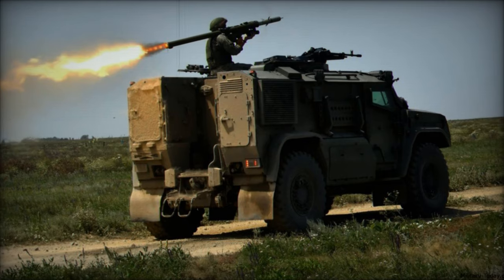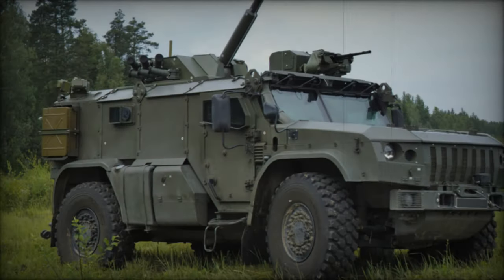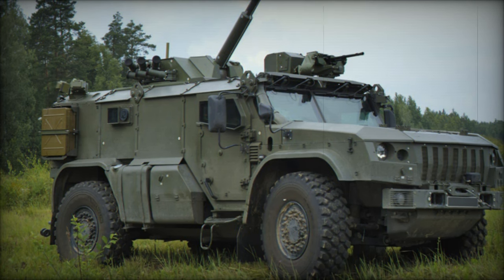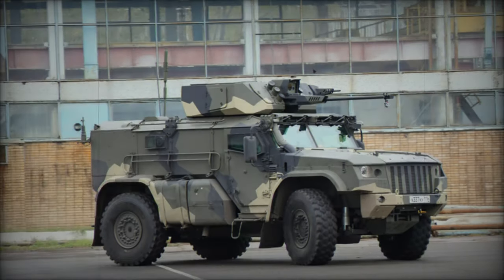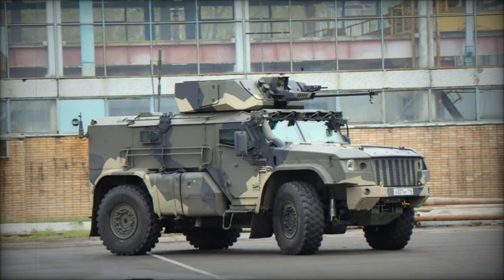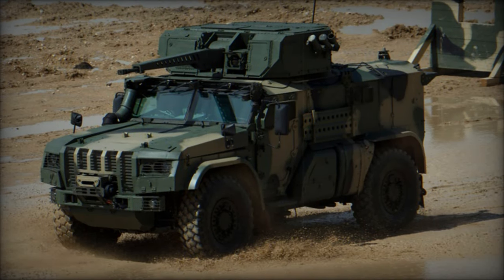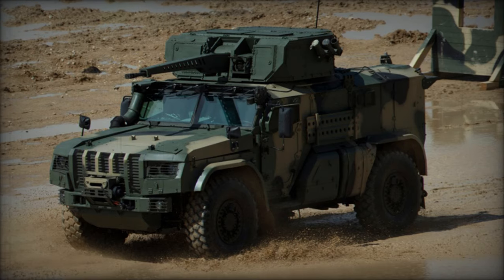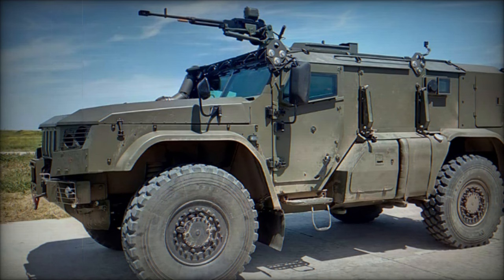It is a compact three-door variant derived from the KAMAZ-53949, featuring interchangeable automotive parts. Development commenced in 2015 with the objective of providing troops with a nimble and well-armored vehicle capable of airdrop deployment. The initial prototype was completed for testing around 2015 or 2016, with its public debut occurring in 2017. A production contract was inked in 2018, leading to production starting in 2020, and it is currently in limited service within the Russian military.